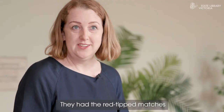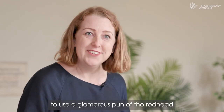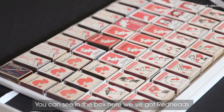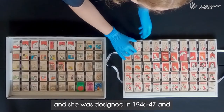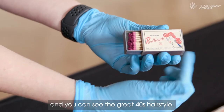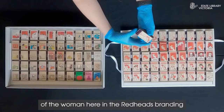They had the red tipped matches and they had this really clever idea to use a glamorous pun of the redhead on their matchboxes. You can see in the box here we've got redheads throughout decades. The first redhead is here and she was designed in 1946-47, and you can see the great 40s hairstyle of the woman in the redheads branding.